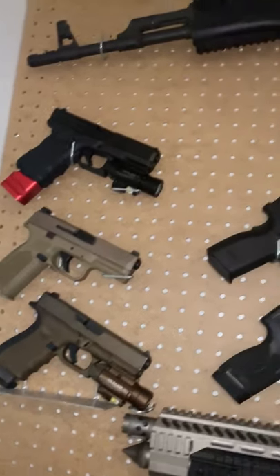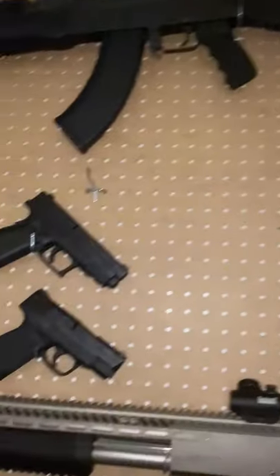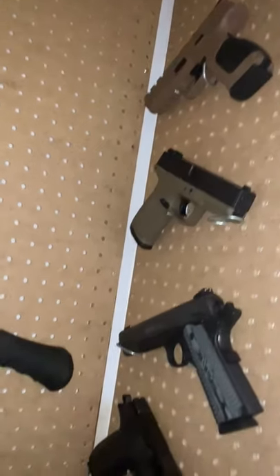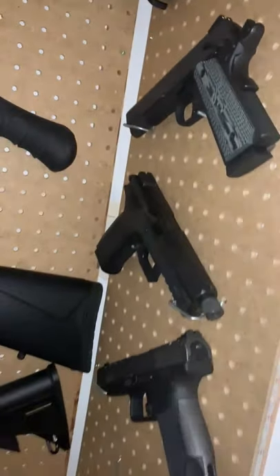So I got a couple Glocks, FN, AK up top, XD, Smith & Wesson, Gerson's, another Smith & Wesson, a Colt — actually that's a Taurus 1911 — CZ, and a Canik.